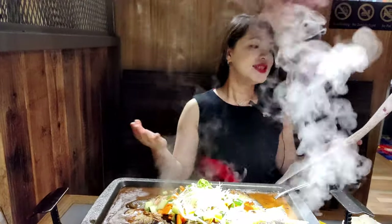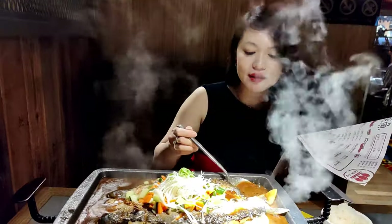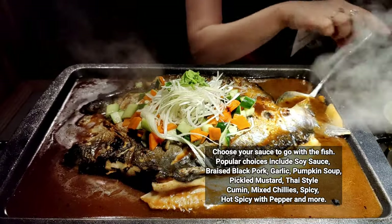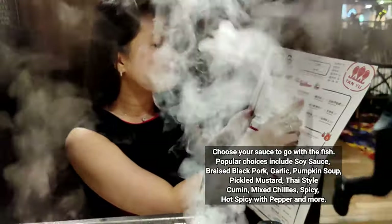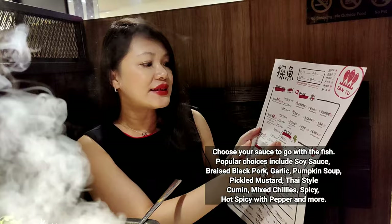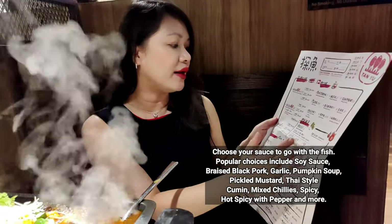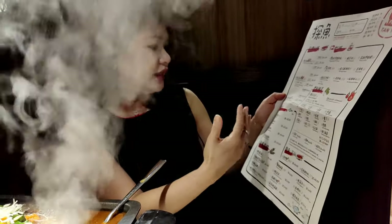And there are many sauces that you can choose. Today we are having the one with soy sauce, which is non-spicy, because I'm here with my son and he doesn't like spicy. But usually I like the one with green pepper. There are many flavours: braised black pork, garlic, pumpkin soup, pickled mustard, Thai style, cumin, mixed chilli, spicy sauce, and hot spicy with pepper. My favourite is the hot spicy with pepper. They also have a mala kind of flavour, and it's really nice.